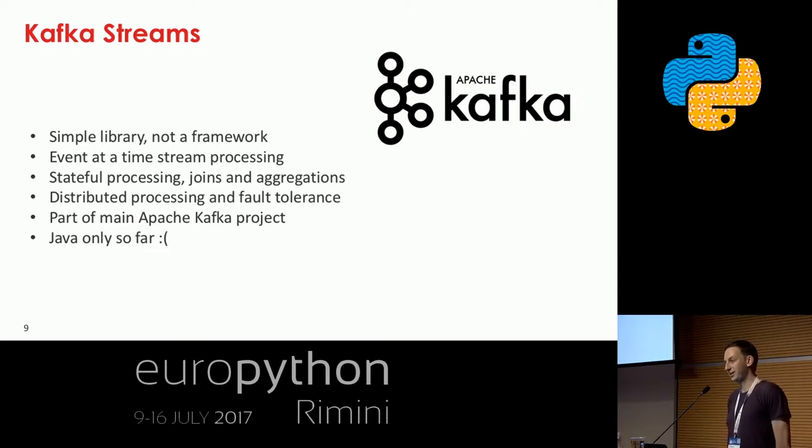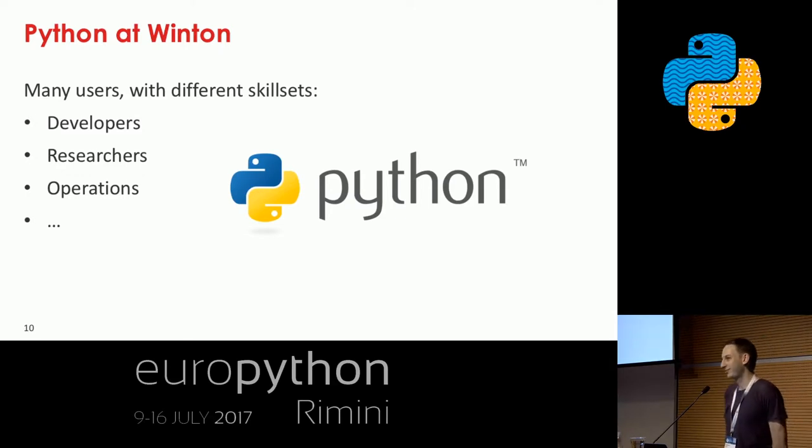Kafka Streams is now part of the main Apache Kafka client, but the big drawback for us is that so far it's Java only, and it's not easy to write bindings to that Java interface. That's a problem for us because at Winton we're big Python users. We're around 450 people in total and at least half of them know some Python — not all developers, but data scientists, researchers, operations people. We had a talk last year from colleagues showing what we do with Python.